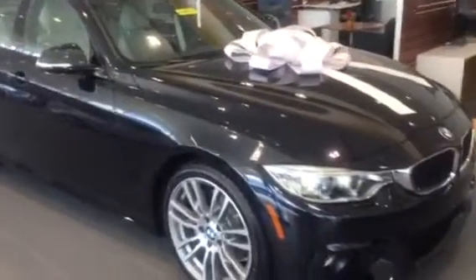This one's going to be very nicely equipped with the Oyster Dakota leather interior. Our driver's assistance package is going to give you your rearview camera, park distance control. It also has the M Sport package which is going to provide you with the 19 inch wheels, the M Sport suspension, and M Sport steering wheel.